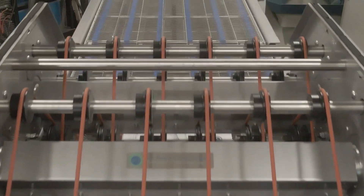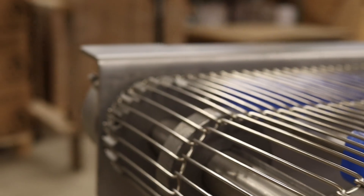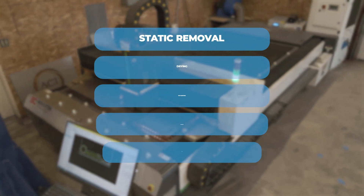The systems can vary as well. We can do a small three-foot long conveyor, or we can do a 50-foot long conveyor in sections for static removal, drying, de-dusting, cleaning, cooling — anything that needs to do with air movement.